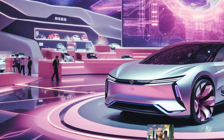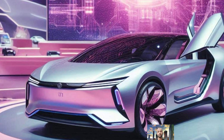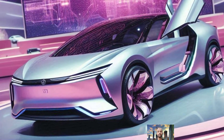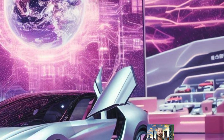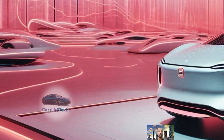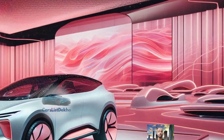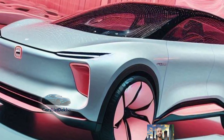In 2025, the GAC Empower is a fresh and exciting sedan making waves in the Kingdom of Saudi Arabia. If you are looking for a stylish and affordable car, this one should definitely be on your radar. The GAC Empower 2025 is designed with budget-conscious buyers in mind, offering a lot of bang for your buck — giving you a taste of luxury without the hefty price tag.